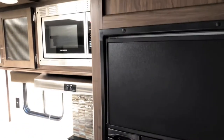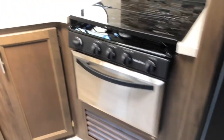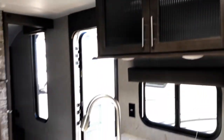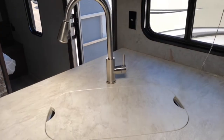We have a spacious pantry inside, a large refrigerator freezer, oven, three burner cooktop, microwave, more storage above and below, and a large prep area and sink.